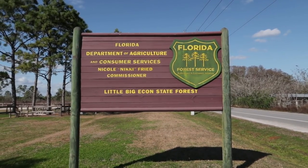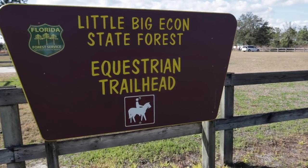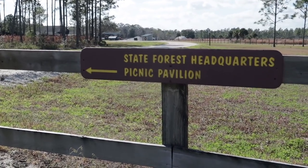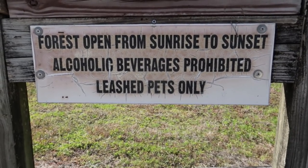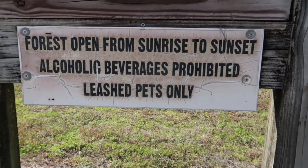We've made it back to shore — no incidents. I'm going to show you one, maybe two other spots you can access this forest from. Just two miles north of where we were is sort of the headquarters for the forest — this is also the start of the horse trail. Just a short way down this road is the state forest headquarters and a picnic pavilion. The forest is open from sunrise to sunset. There's another trailhead entrance south of here — I'll show you that on the way home.